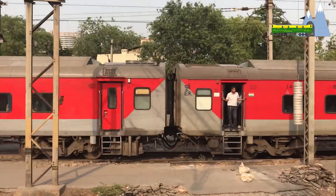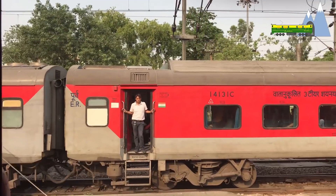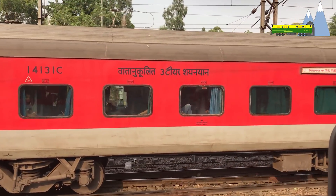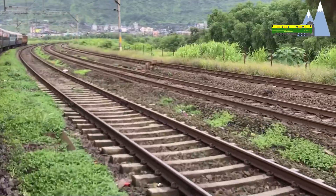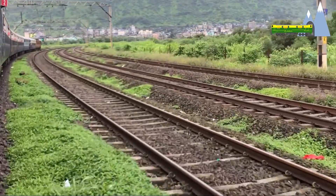The Rajdani Express was inaugurated on 1st March 1969 to run between Delhi and Hawra as an overnight super-fast train for the business traveller. In 1969, the permitted top speed on Indian tracks was 100 km per hour.